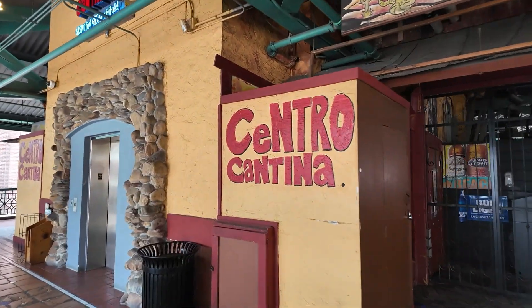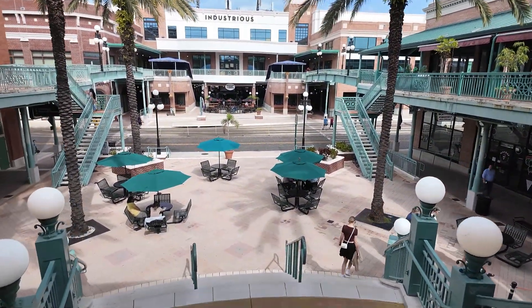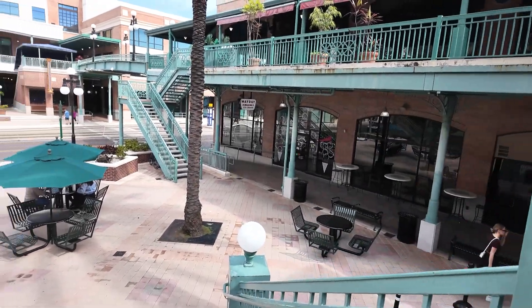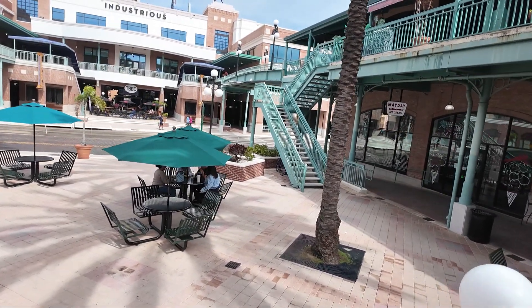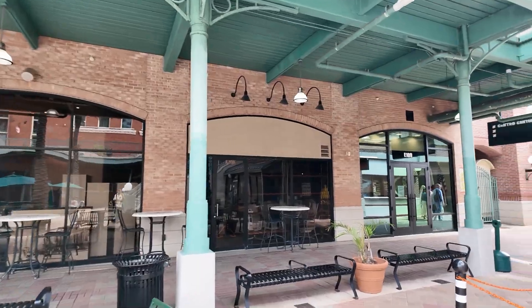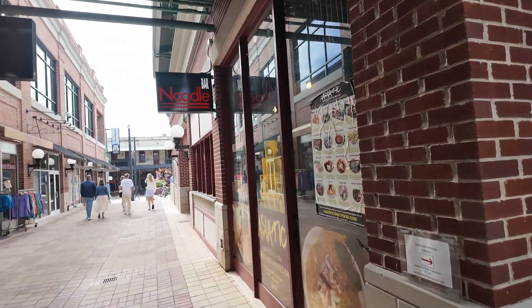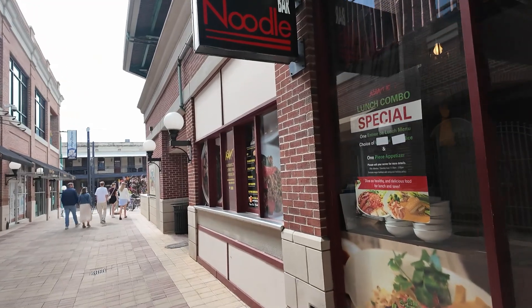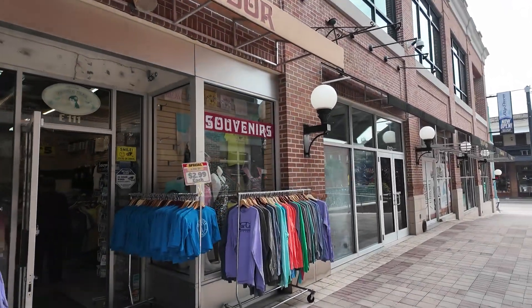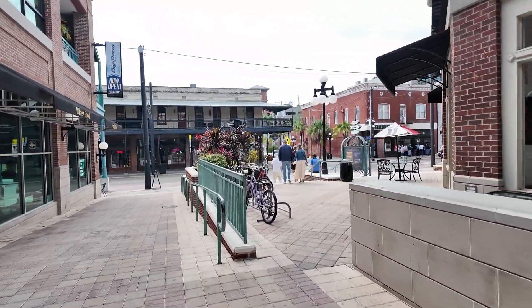Central Cantina looks like it's not open just yet — probably later today or around 12 o'clock. There's a Mayday Ice Cream, a noodle bar, and some gifts and souvenir shops in here. And we're back at 7th Avenue.